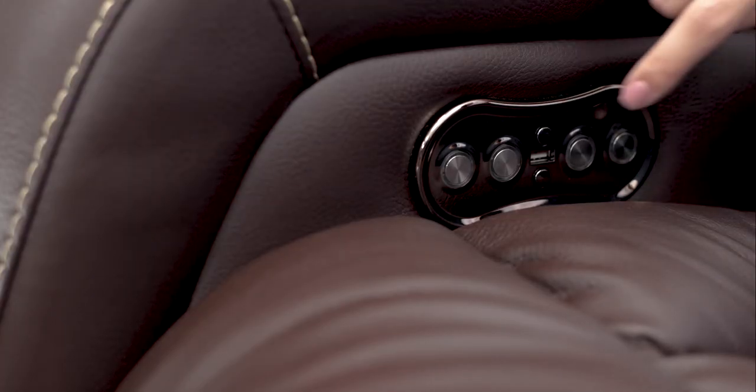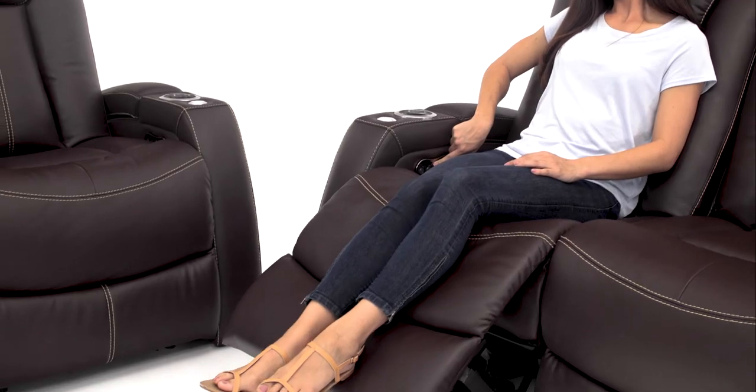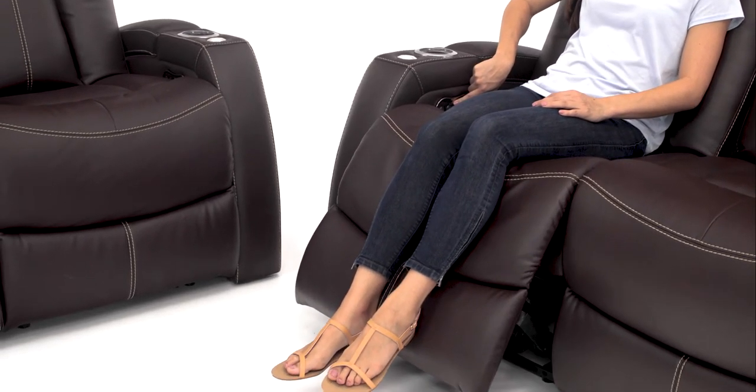When it's time to get up, simply hold the home button to bring the ComfortView powered headrest and powered recline back to their upright positions.